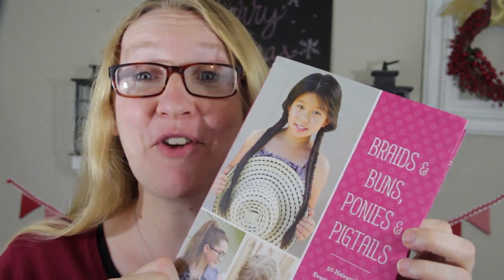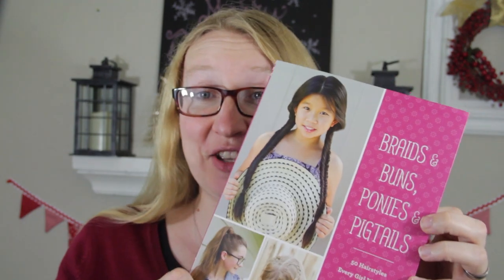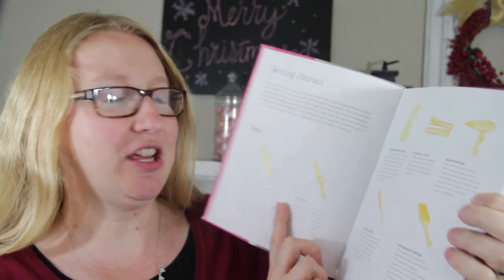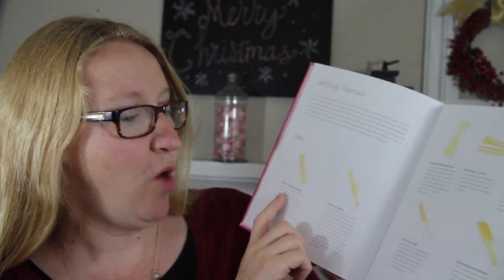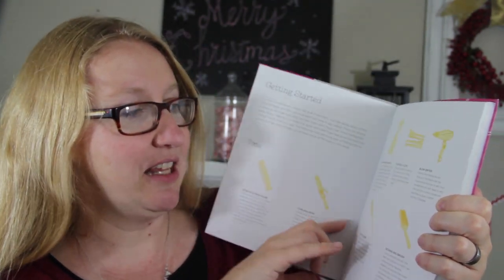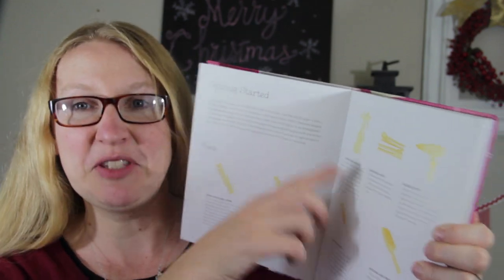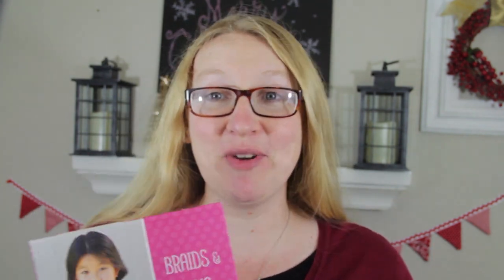Here are some more examples of great books and the supplies that go with them. One year we gave our daughter this Braids and Buns, Ponies and Pigtails hairstyles book, and right in the book it gives you some ideas of what you can gift along with it: a wide tooth comb, curling iron, rat tail comb, detangling brush, duckbill clips, and hair elastics. So we gave her an assortment of things that she would need for this book along with it, and it was a hit.